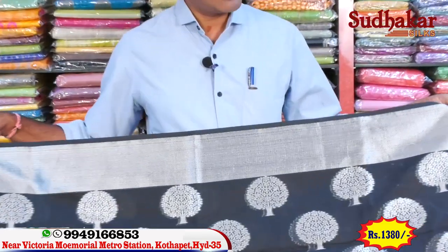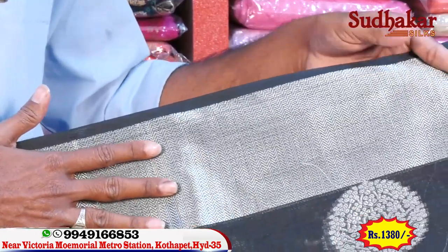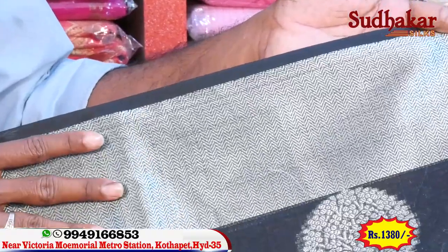This Peer Handloom saree has a beautiful color combination — a black color with a silver combination. The black color features a silver combination, with 5 inches of silver jari.